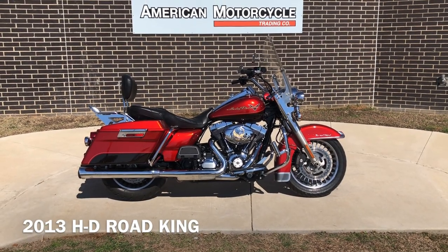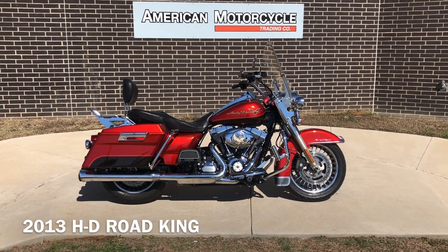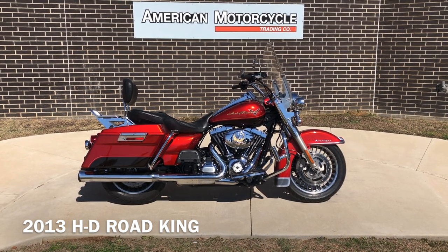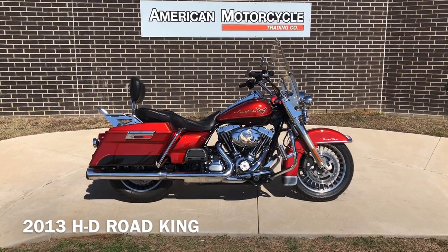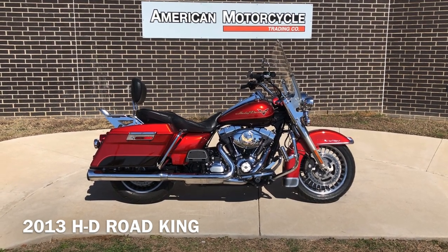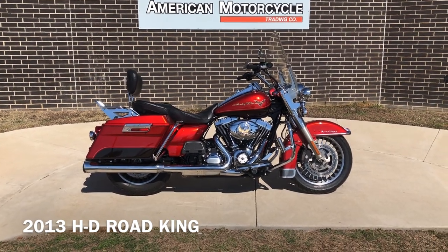Howdy folks, this is Rusty with American Motorcycle Trading Company here in Bedford, Texas. We got a 2013 Harley-Davidson Road King and this is going to be one of our certified pre-owned motorcycles. It's been through our 32-point pre-delivery inspection. We test rode it, made sure everything was working correctly, and gave it a professional detail.